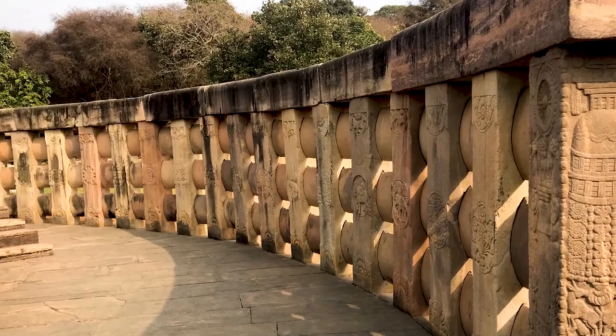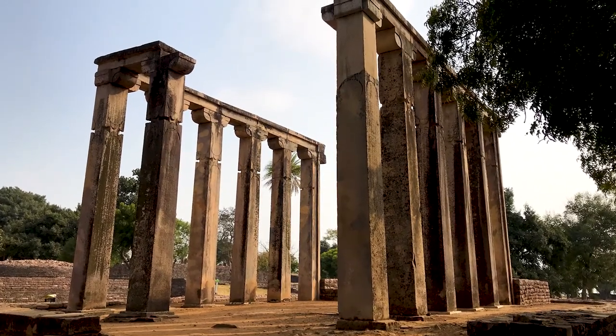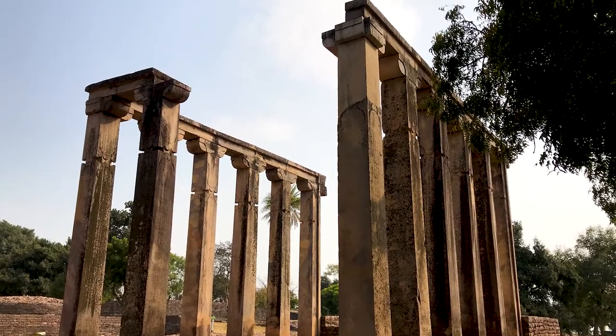It's actually really worth spending several hours here, as there's quite a few stupas and temples to check out, and they're all absolutely fascinating.